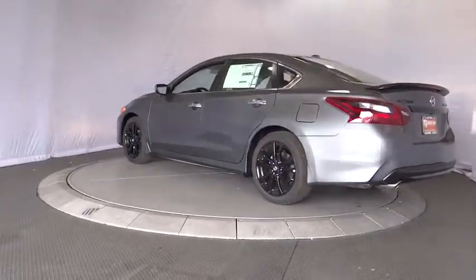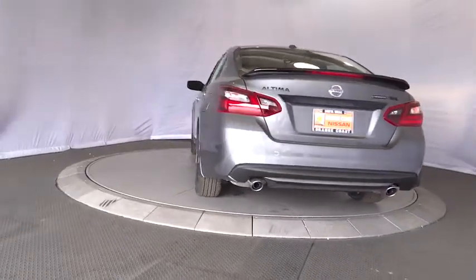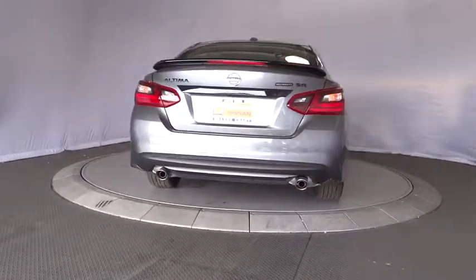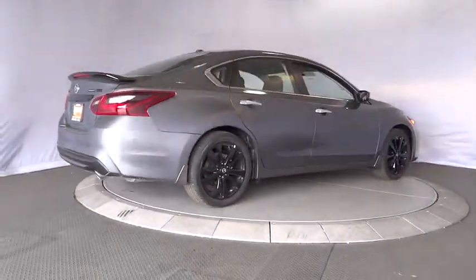Stability control, traction control, anti-lock braking system, keyless entry, steering wheel audio controls, backup camera, Bluetooth, leather wrapped steering wheel, power steering, adjustable steering wheel, keyless start.